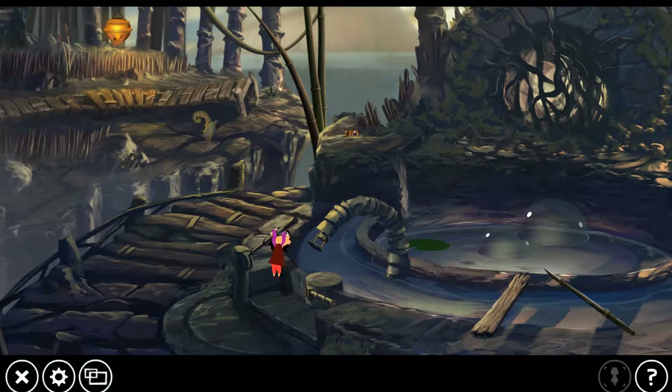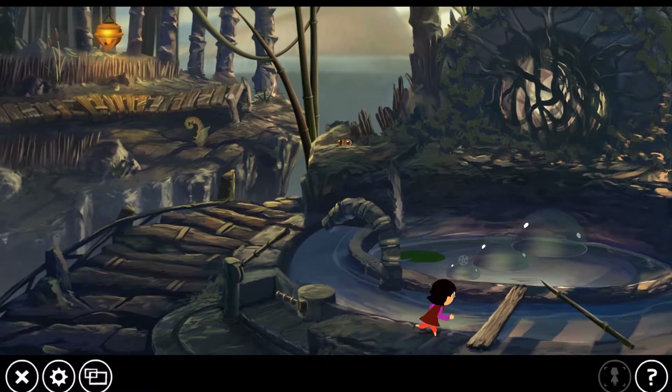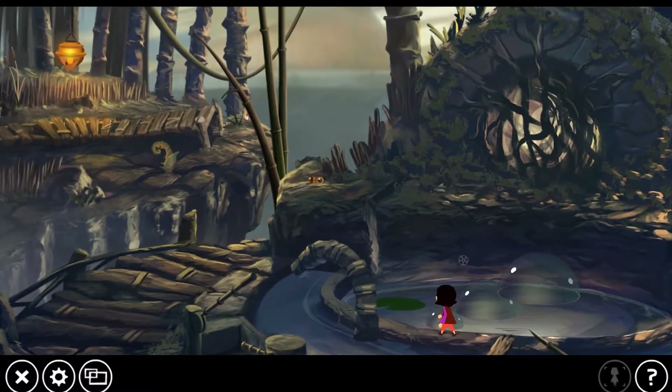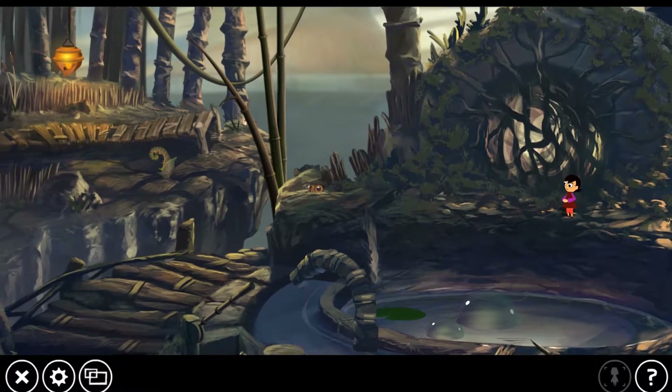All right, I'm going to grab this one and now we'll finally be able to get up there. By the way, our brother's name is Ro - R-O-W. I lost track of what I was doing for a second there. That should do me, that should do me. Perfect! Oh well, we're not getting back down now.